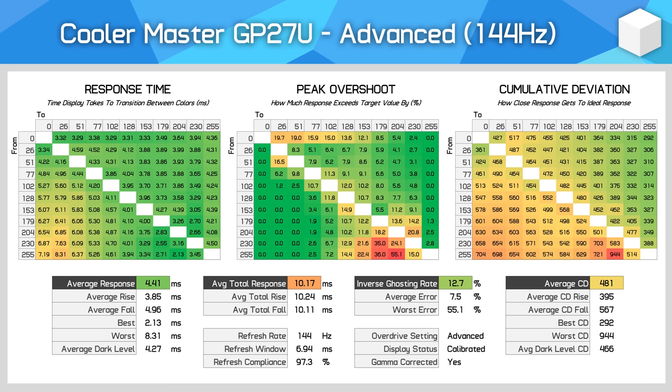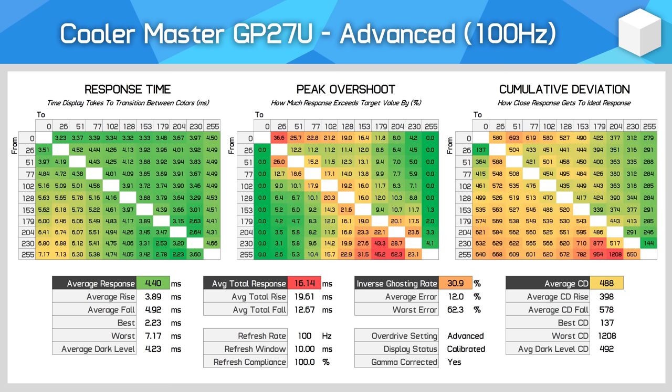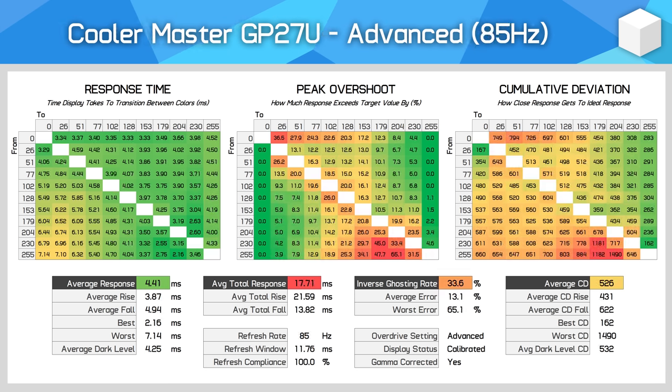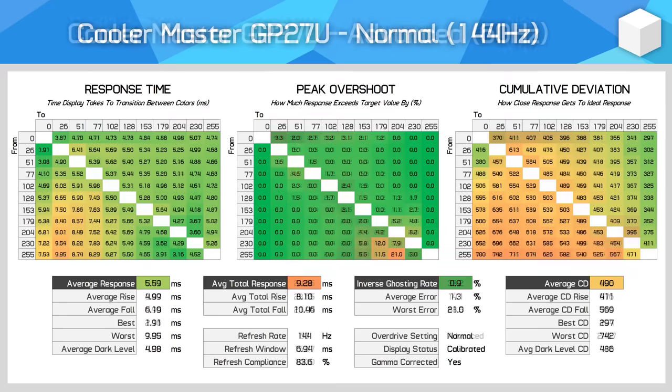For variable refresh rate gaming, the advanced mode is good for high refresh rates at or above 120Hz. But when we start getting to lower refresh rates, overshoot creeps in, which can be noticeable as minor inverse ghosting artifacts. At 85 and 60Hz we see inverse ghosting rates above 30%, which is noticeable in practice. So while I would choose the advanced mode for high refresh rates, it's not optimal for general adaptive sync users, especially if you have a mid-range GPU.